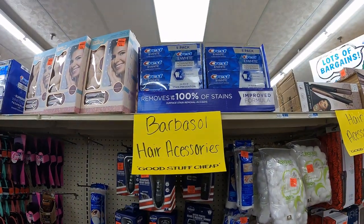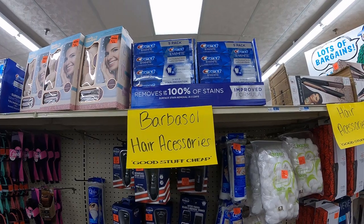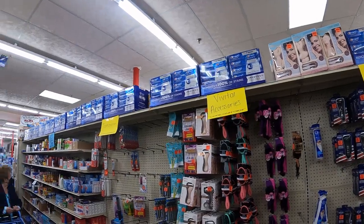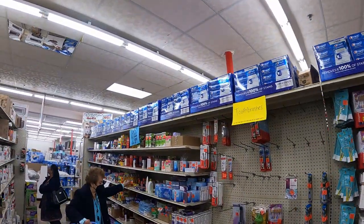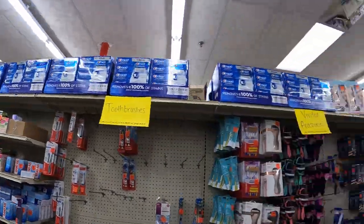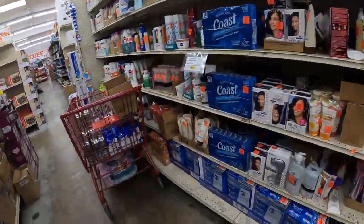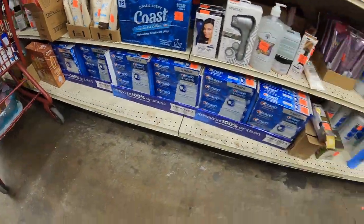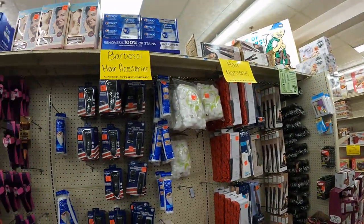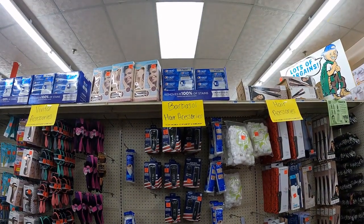I was looking at getting that Crest five-pack, but I would be putting it back. That is quite the quantity they have, and they've got some more down here. That's going to be flooding the market for quite some time. Definitely passing.